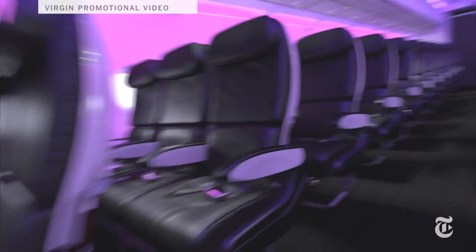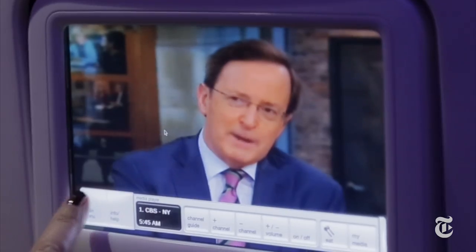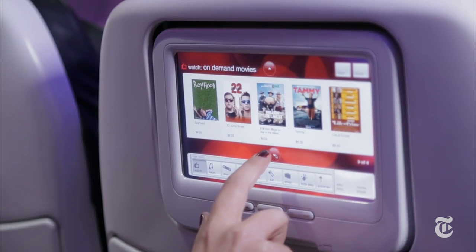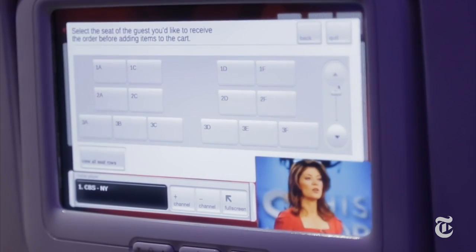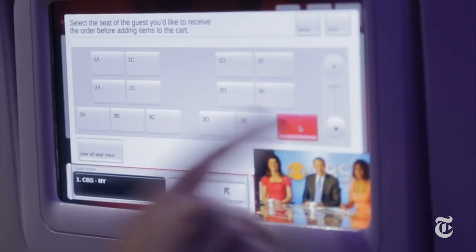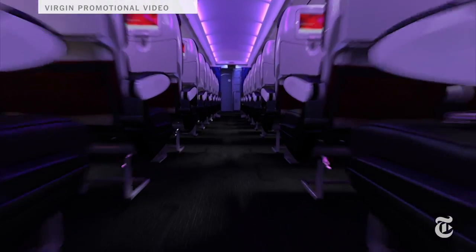Virgin America does it all, and all from the screen on the seat in front of you. There's Wi-Fi on every plane, free satellite TV, movies on demand, music, video games, and touch screen ordering of food and drinks — you can even send someone else a drink at another seat. There are also power outlets and USB plugs on every seat, and all those amenities are available on every flight.